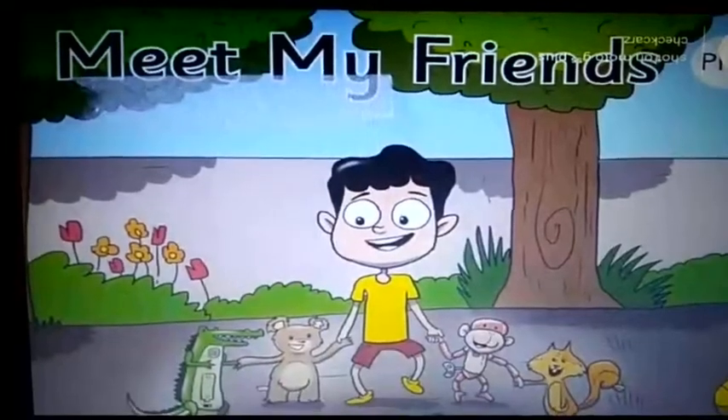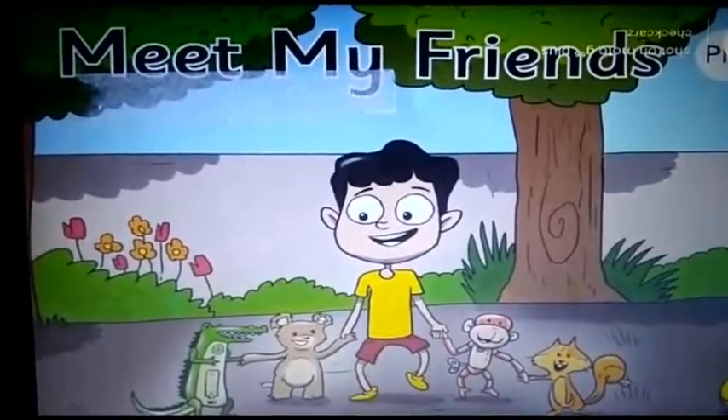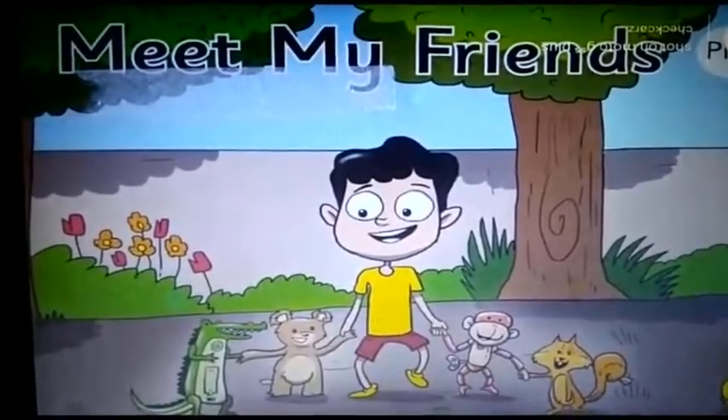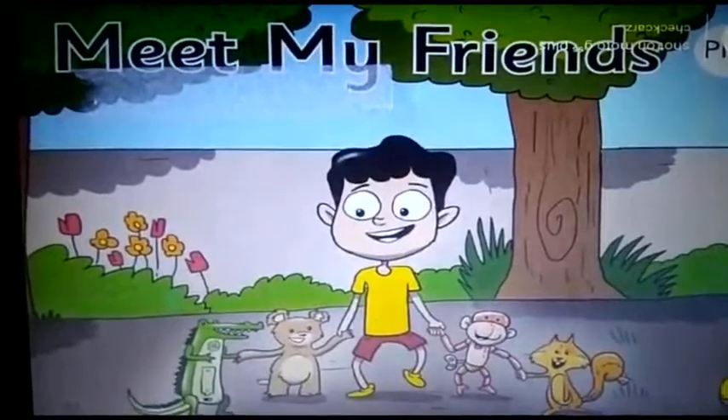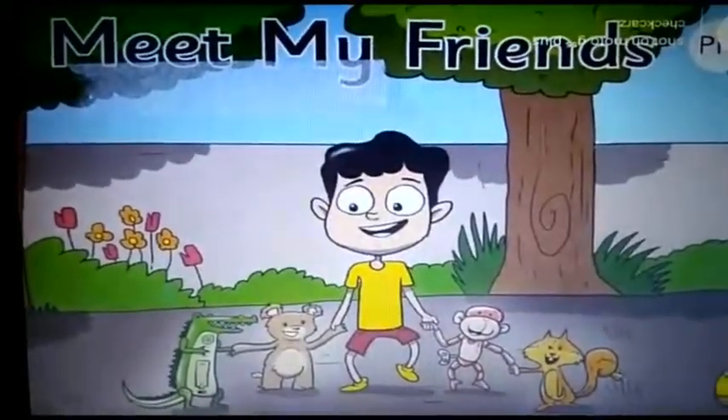Before we begin, I would like to inform you there will be three videos of this English class — video 1, video 2, and video 3. Have you all taken a pencil in your hand? Now we are going to read together, and as and when I tell you to underline certain words, please do it. I will wait for you. Don't worry. Let's begin.